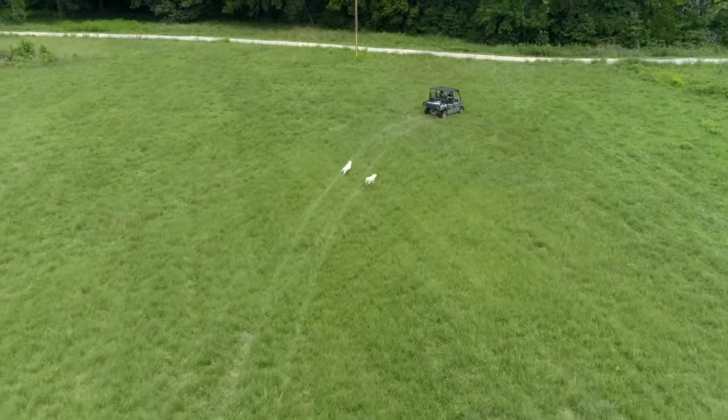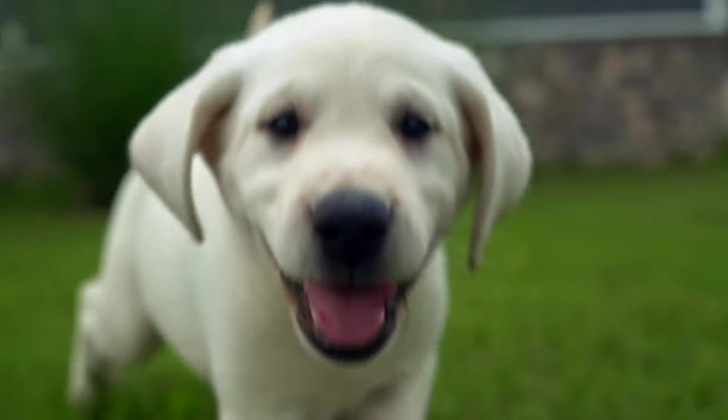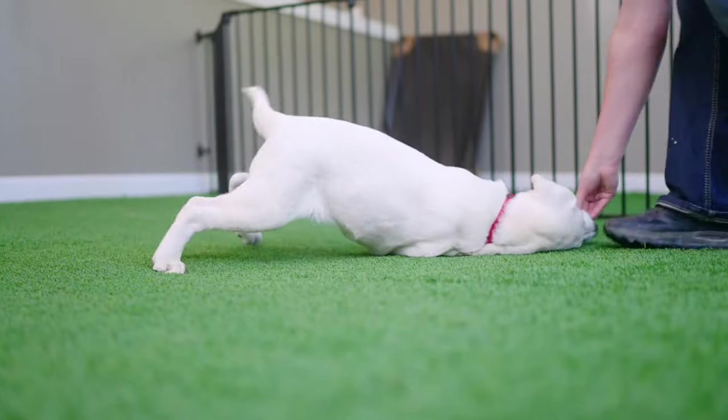We are also one of the few breeders in the country that certifies our puppies as AKC Star Puppies and Canine Good Citizens, depending on the level of training.